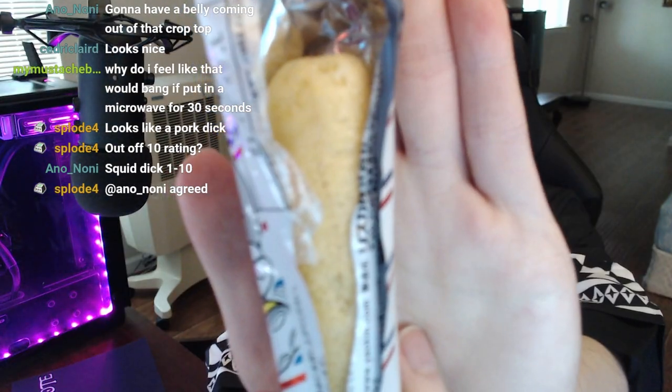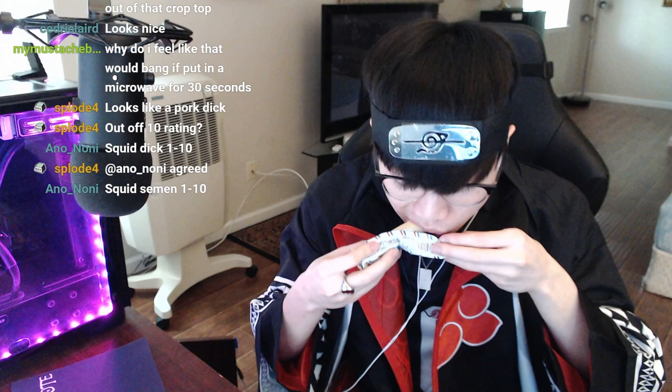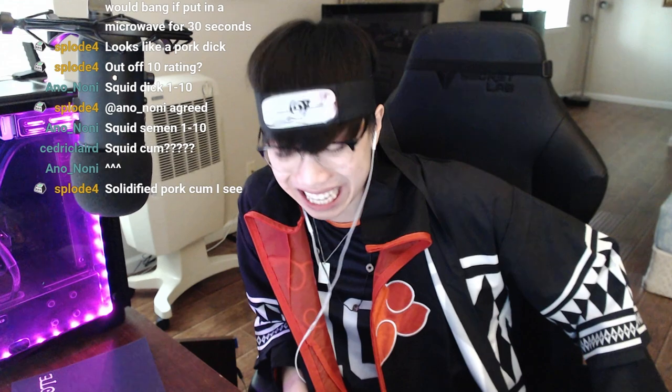This one smells sweet — seems like some sort of dry cookie. Let's try it out. It tastes like those dry vanilla cookies, like very hollow dry vanilla cookies. Out of 10, I say seven.